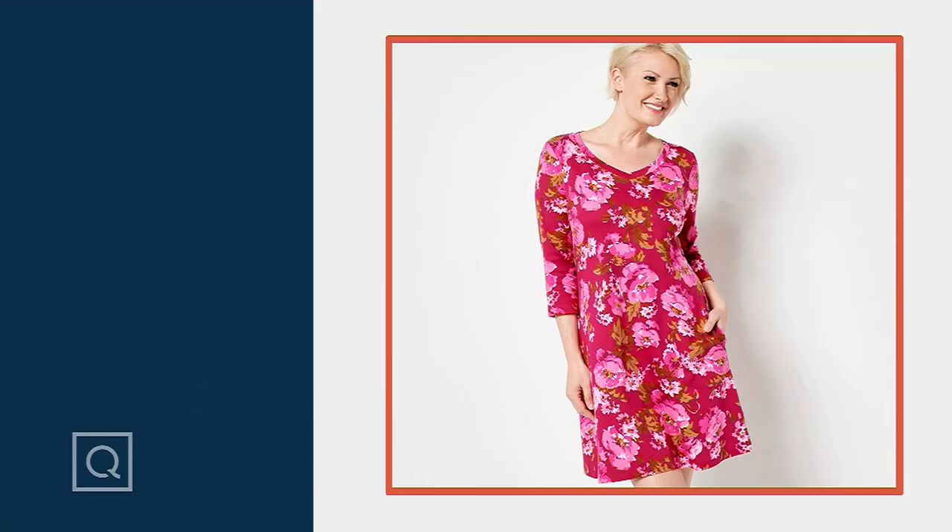Another look at it in case you missed it earlier, because it's been really, really special. It's done in that high, high quality Pima cotton fabrication that is signature to the Isaac Mizrahi Live line.